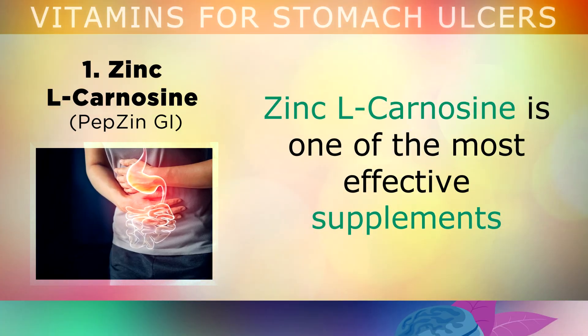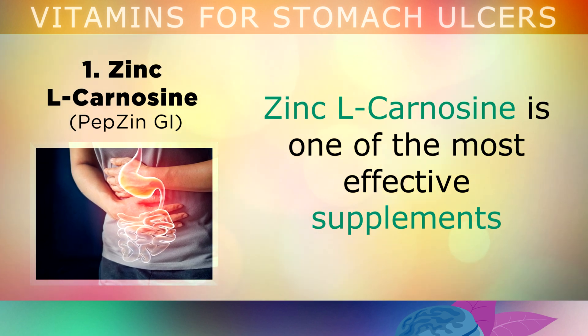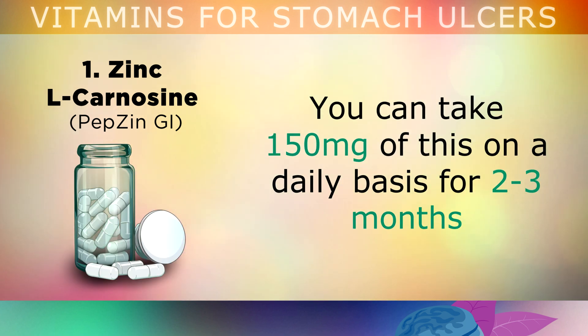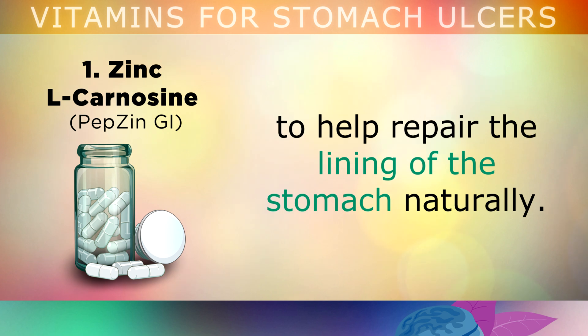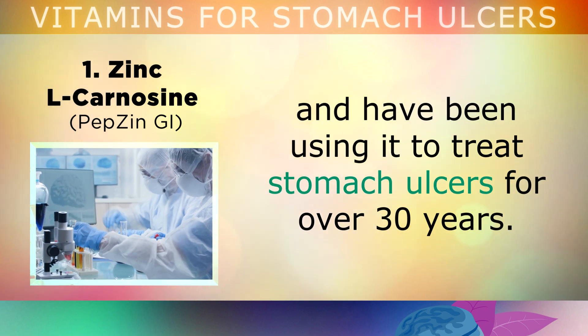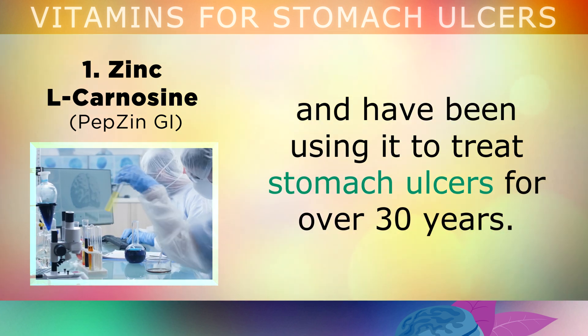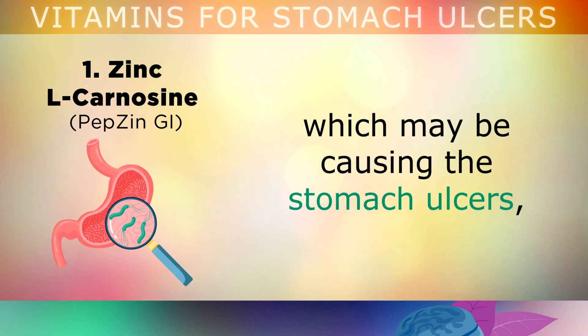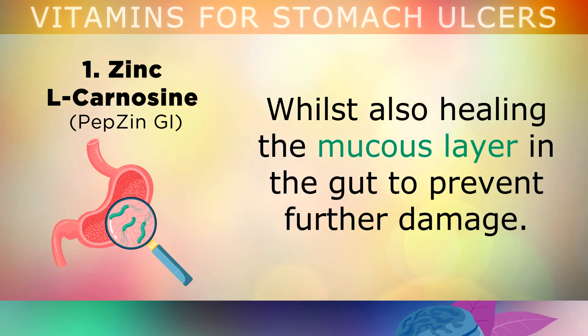Number 1: Zinc L-carnosine is one of the most effective supplements to help heal stomach ulcers by fixing the root of the problem. You can take up to 150mg of this supplement daily for around 2-3 months to help repair the lining of your stomach naturally. Developed in Japan and used for over 30 years, the zinc and carnosine work together to destroy harmful bacteria in your stomach whilst healing the mucus layer in the gut to prevent further damage.